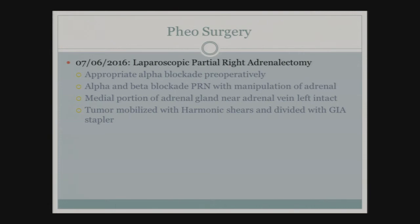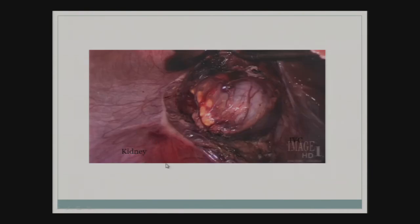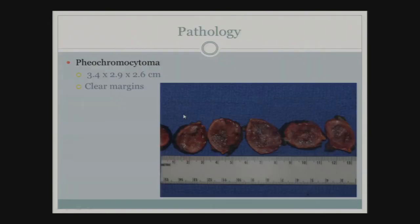In July 2016, the patient underwent a laparoscopic right partial adrenalectomy. The medial portion of the adrenal appeared normal and was left intact near the adrenal vein. The tumor was mobilized with harmonic shears and divided with a GIA stapler. Intraoperative images showed the liver, inferior vena cava, kidney, and the adrenal tumor with retroperitoneum being divided. The adrenal vein was identified and dissection proceeded along tissue planes. The pathology showed a 3.4-centimeter pheochromocytoma with clear margins.